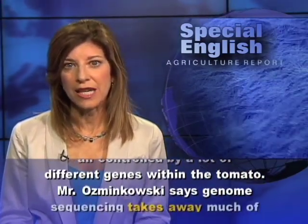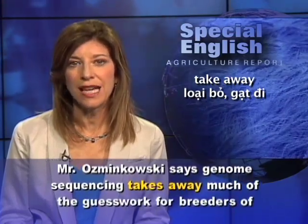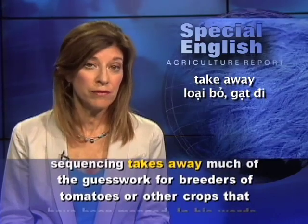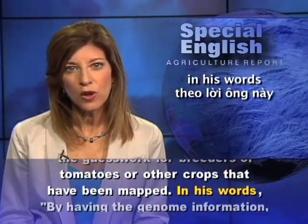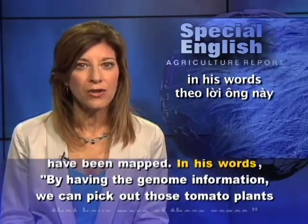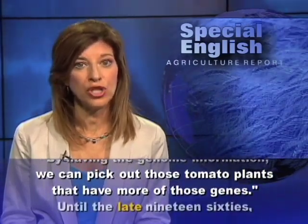Mr. Osmankowski says genome sequencing takes away much of the guesswork for breeders of tomatoes, or other crops that have been mapped. In his words, by having the genome information, we can pick out those tomato plants that have more of those genes.